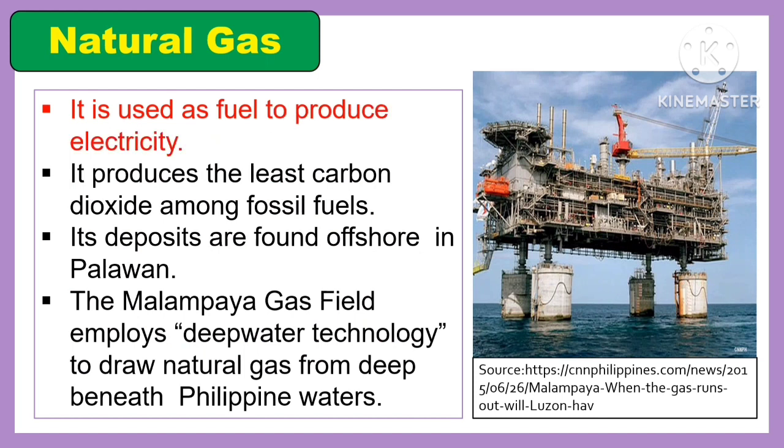Another energy source is natural gas. It is used as fuel to produce electricity and produces the least carbon dioxide among fossil fuels. Its deposits are found offshore in Palawan. The Malampaya gas field employs deep water technology to draw natural gas from deep beneath Philippine waters.